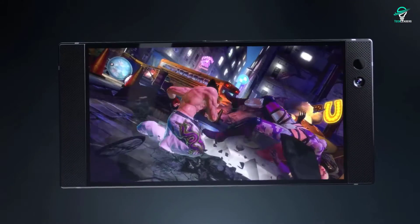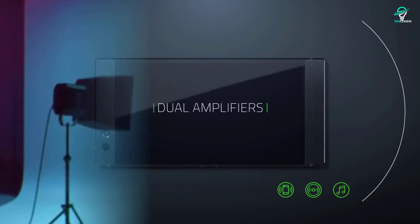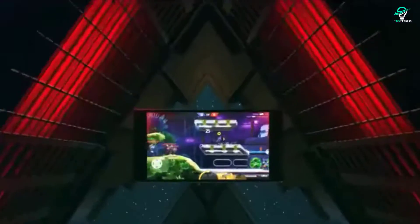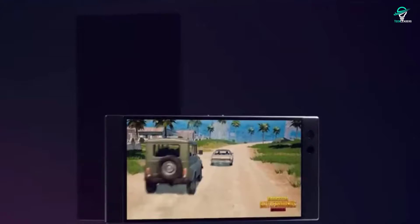In terms of cameras, the Razer Phone 2 has a 12-megapixel wide-angle camera, a 12-megapixel telephoto lens, and an 8-megapixel front camera. The battery is 4,000 mAh and lasts all day with about 15% battery remaining. The Razer Phone 2 is a great option for those looking for a high-end gaming smartphone.